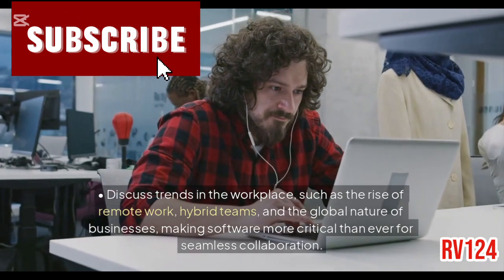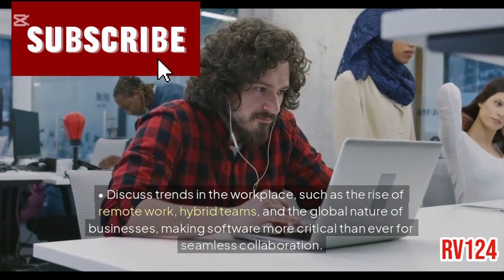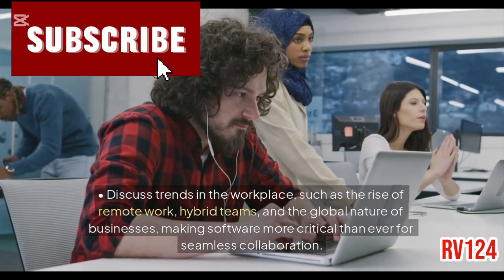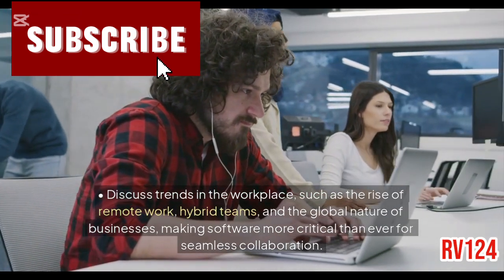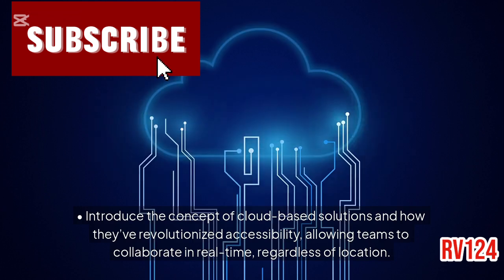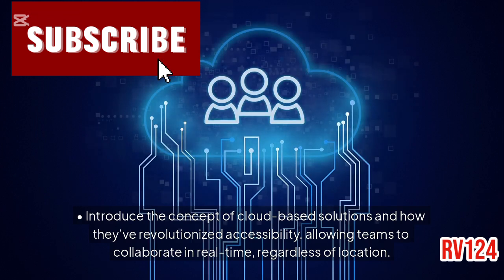Discuss trends in the workplace, such as the rise of remote work, hybrid teams, and the global nature of businesses, making software more critical than ever for seamless collaboration. Introduce the concept of cloud-based solutions and how they've revolutionized accessibility, allowing teams to collaborate in real-time, regardless of location.